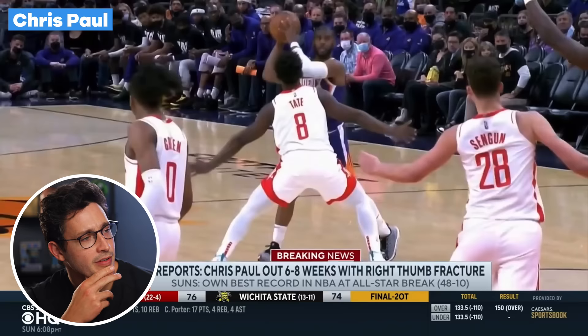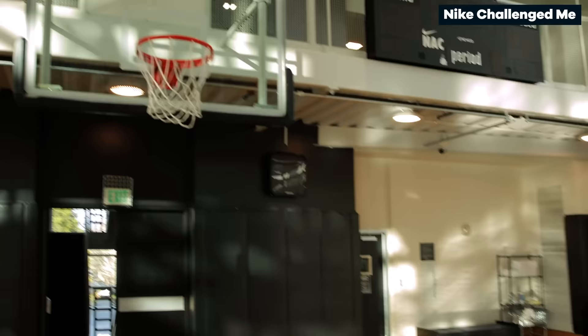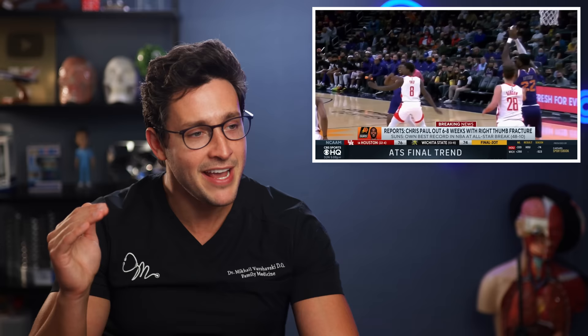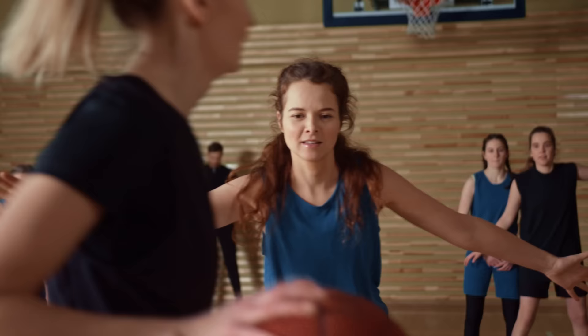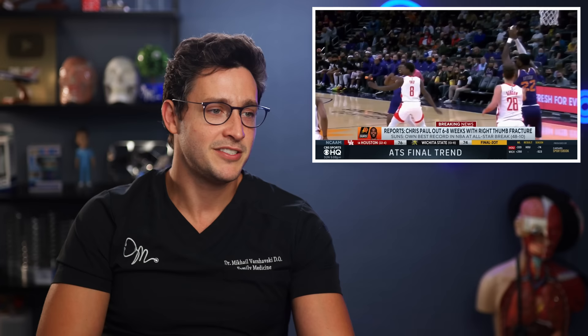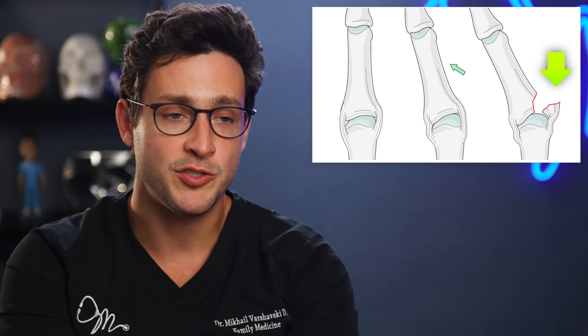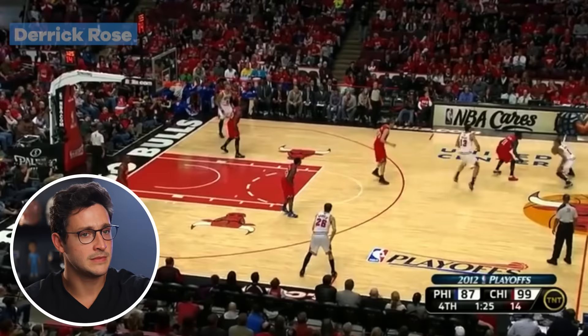Chris Paul is going to miss approximately the next two months because of a fractured right thumb. I play basketball all the time and I don't understand how pro basketball players do not break every single one of their fingers every single day. If I play more than twice a week, I'm guaranteed jamming a finger — you're constantly going for steals, passes, catching the ball while tired. The MRI revealed a right thumb avulsion fracture to be evaluated in six to eight weeks. Paul returned to help lead the Suns to the playoffs. As we said, an avulsion fracture is when bone is actually ripped out of bone — a very strong ligament pulls on it and takes a piece of bone with it.